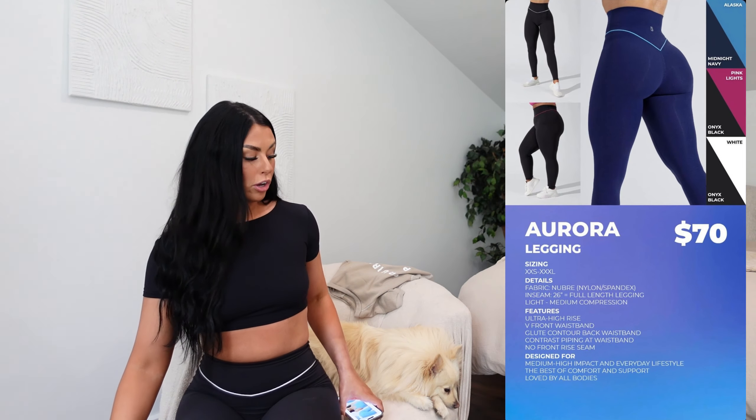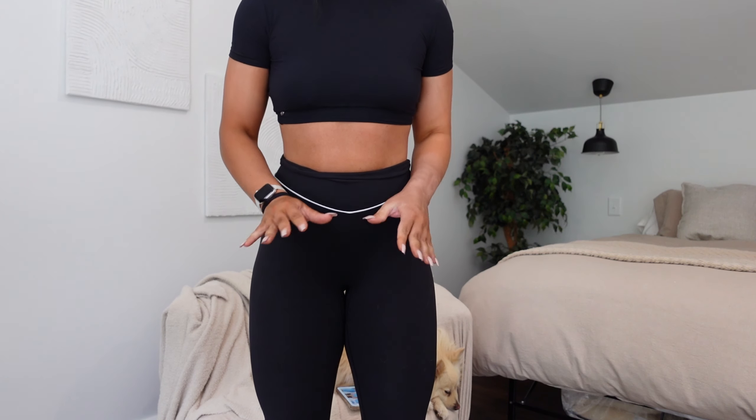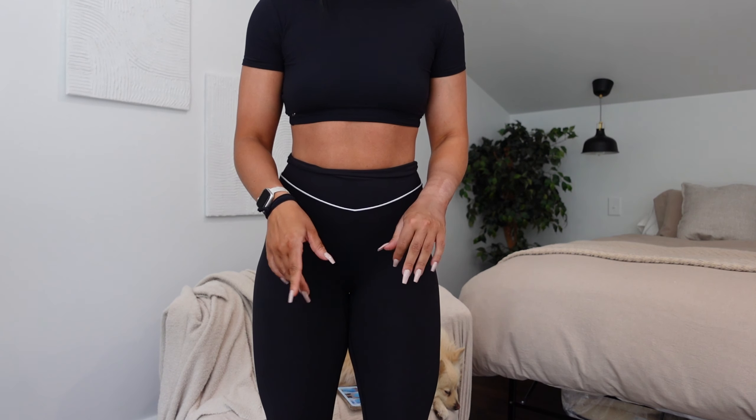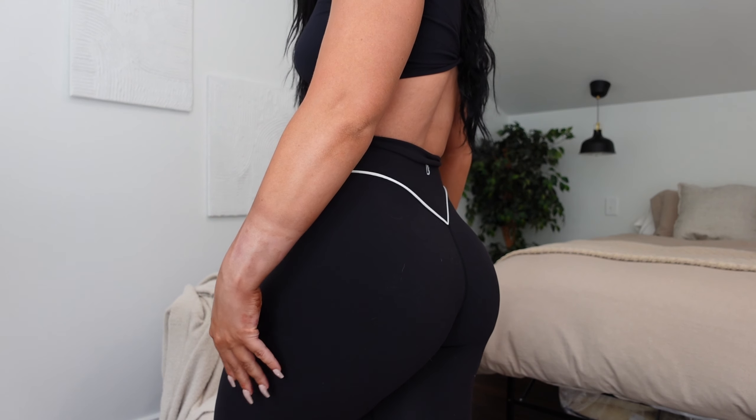Moving on to the leggings I have on right now — these are so, so stretchy. They stay up so much better for me compared to the Legacy leggings. It is hands down my favorite fabric I've tried from Buffbunny, and that's saying a lot because their other fabrics are fantastic too. I've heard a few girls say they stay up a lot better compared to the Rosa leggings as well. These don't roll as much, and I don't feel like I have to adjust them. Because of how stretchy they are, they're giving Lululemon vibes 100%. I really like the white around the waist — I think it makes you look a little bit more snatched.